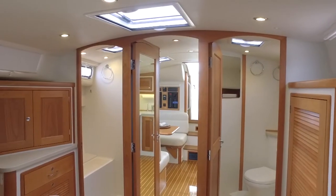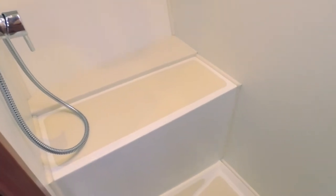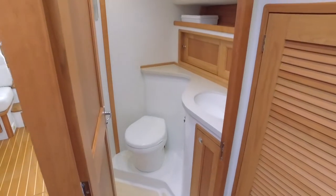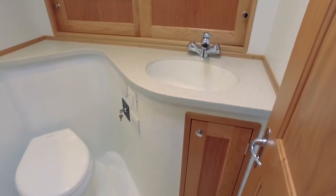The shower is located to starboard full forward, is flooded with natural light, and has a convenient bench. And to port is the head with two entry doors, giving you day access and private access from the master.